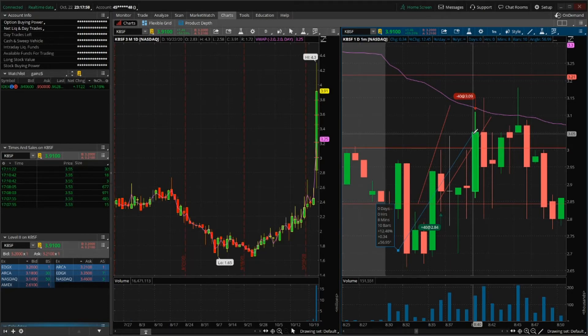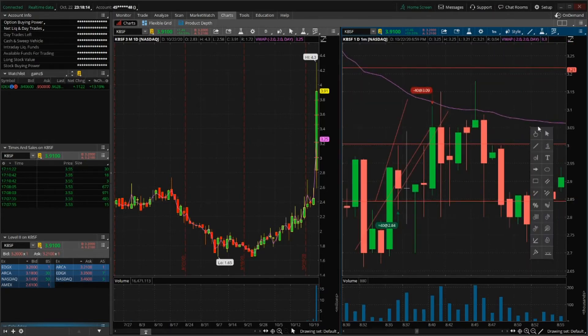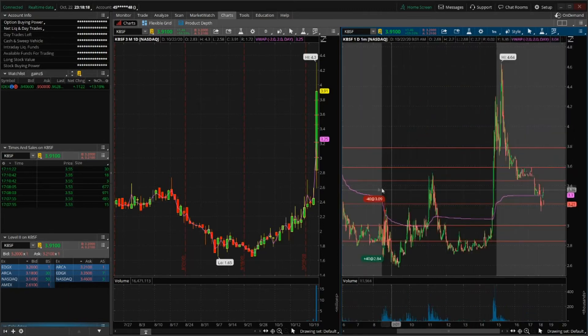At 2.71 and selling at 3.05, that would have been at least 12 to 13%, about 34 to 35 cents of upside. What do I want to do better on my next trade? I want to buy near the bottom and sell at the top — buy towards the low and maximize my profit/loss ratio.